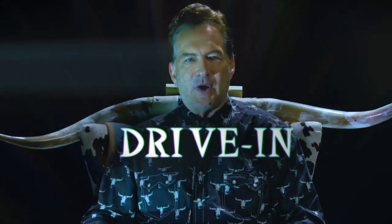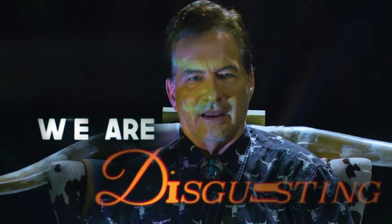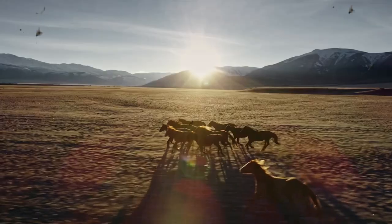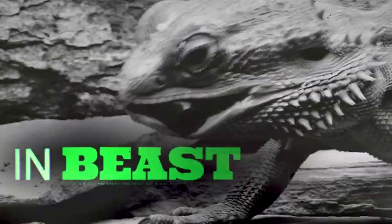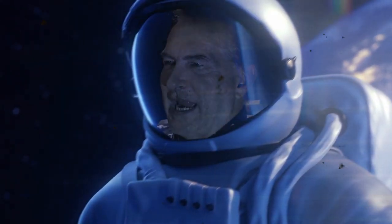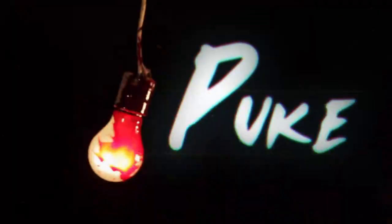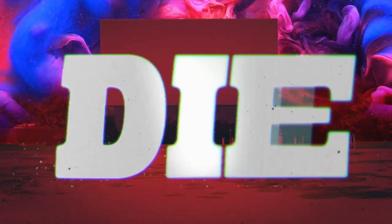Raise your right hand and repeat after me. We are drive-in mutants. We are not like other people. We are sick. We are disgusting. If life had a vomit meter, we'd be off the scale. We believe in blood, in breath, and in beasts. We believe in Kung Fu City. As long as one drive-in remains on the planet Earth, we will party like jungle animals. We will boogie till we puke. Heads will roll. The drive-in will never die. Amen.